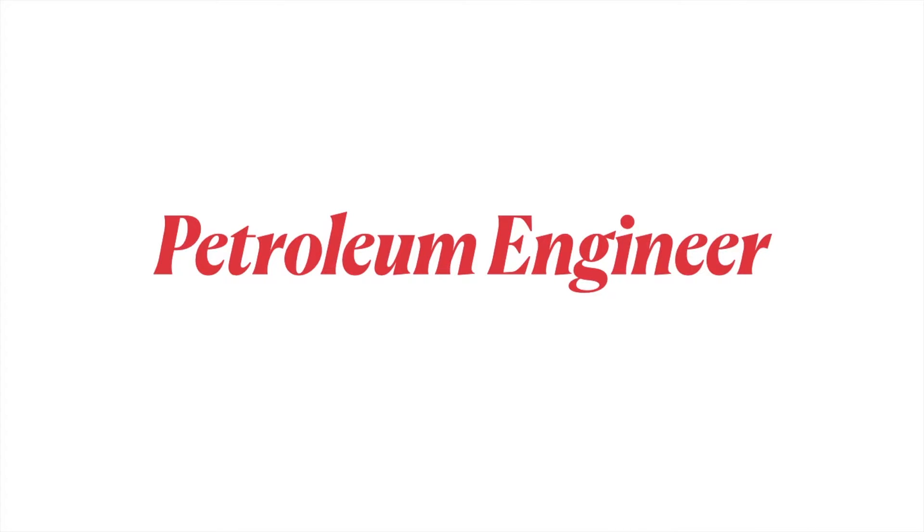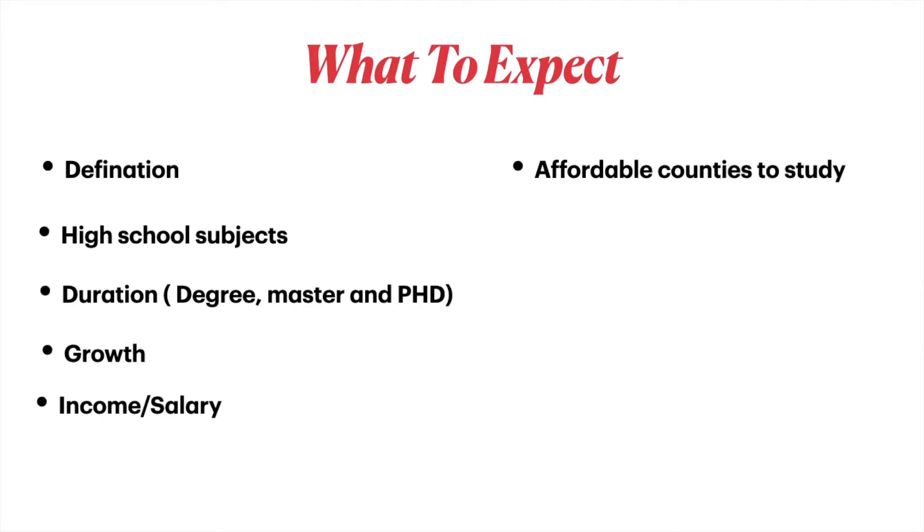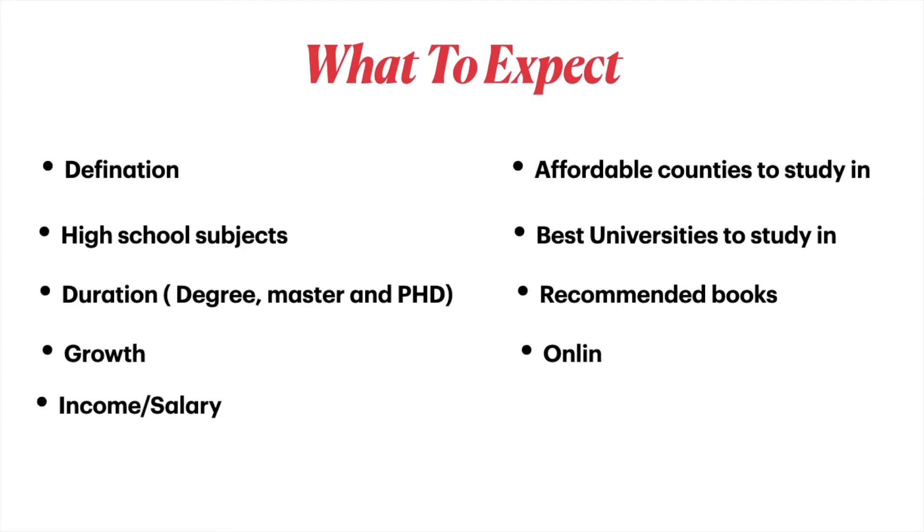Hello guys and welcome to my channel. Today's video will be about petroleum engineering. We'll be talking about the definition of petroleum engineering, the high school subjects you need to focus on, the duration for degree, master and PhD, the growth rate of petroleum engineering, the income or salary, affordable countries to study petroleum engineering, best universities, recommended books, online courses, and career options if you have a petroleum engineering degree.